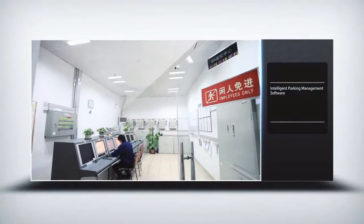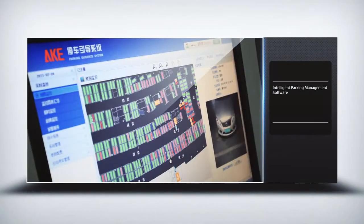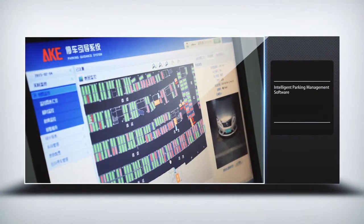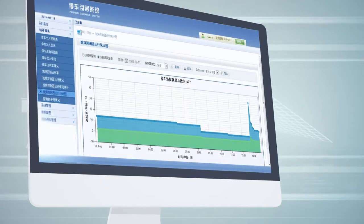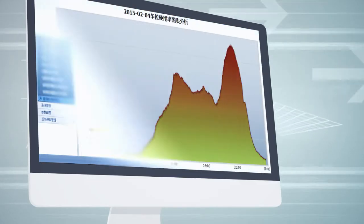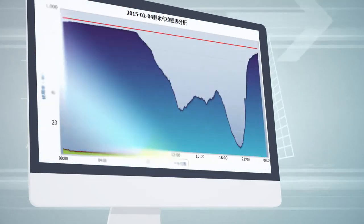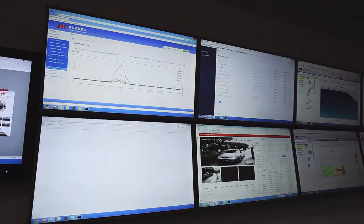Administrators can monitor the car park in real time using green and red icons to identify whether a space is available or not, and check the parking operation status by statistics charts and forms. Through different reports, they can analyze the information in order to have a clear knowledge of the car park and achieve higher efficiency in parking management.